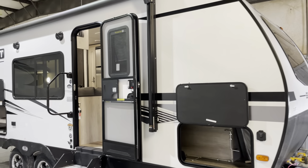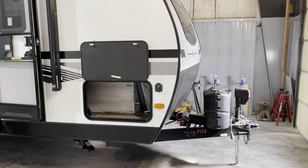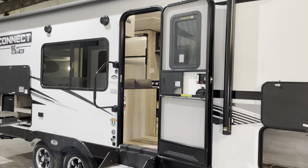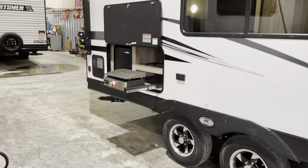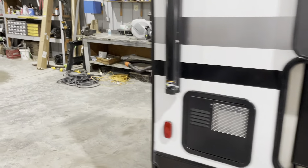It does have that front window on it. Power tongue jack comes standard on this unit. Nice storage area there. The solid entry steps, power awning, outside speakers, lights. It does have an outside kitchen on this model as well.